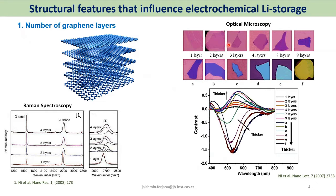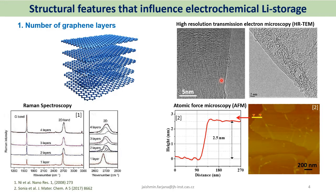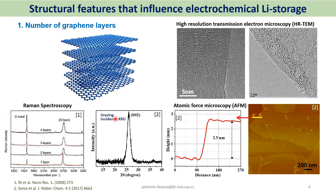When preparing graphene, we need to know how many layers are present. Optical microscopy can give an overview if the graphene is on a high-contrast substrate. For exact layer count, spectroscopic or microscopic techniques are needed. Raman spectroscopy is very sensitive to number of layers — the G band and 2D band are particularly useful — but it works well only for 1, 2, or 3 layers. For more than 3 layers, we should use TEM (cross-section or edge imaging) or AFM height profiling combined with XRD interlayer spacing data.